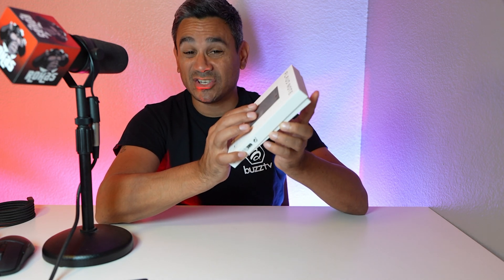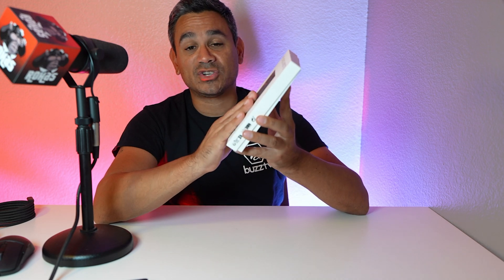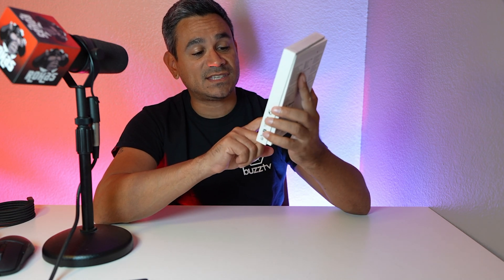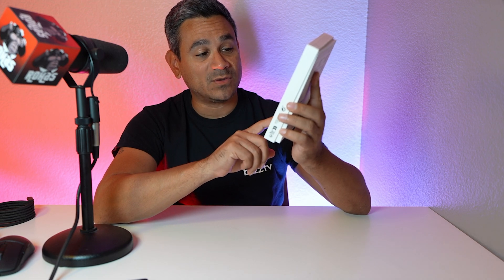This is the Plod Note. If you're interested, check the description below because I will leave a link. You can also shoot me an email at rojassentertainment@gmail.com and I can get you a pretty good deal on this. It is empowered by ChatGPT AI voice recorder.